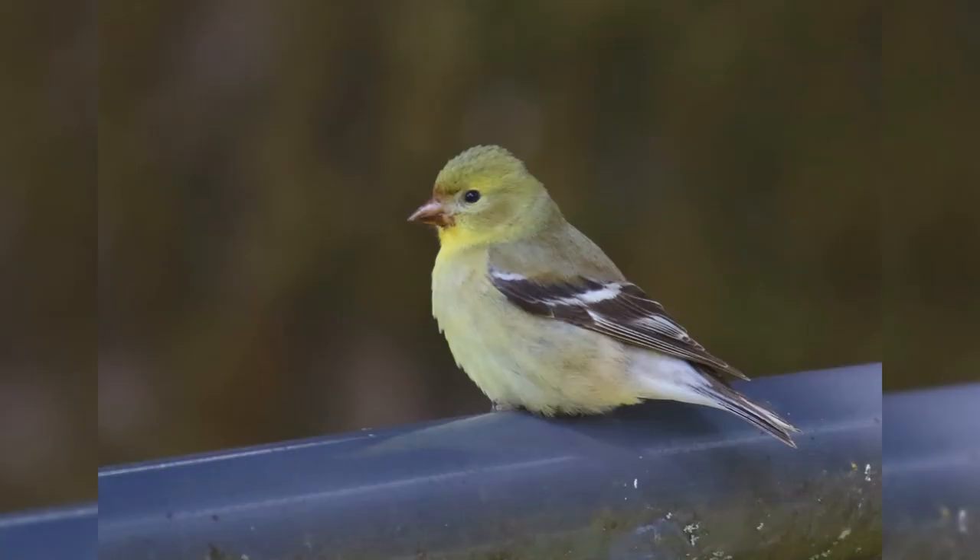In winter, both genders are pale gray and tan with brown wings and tail. They may only show a hint of yellow on the head and throat.